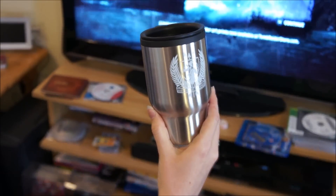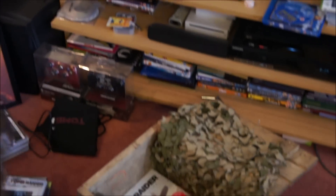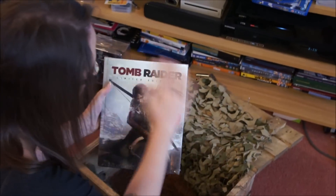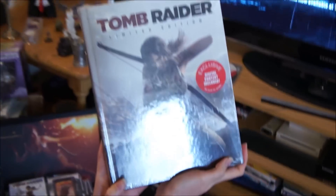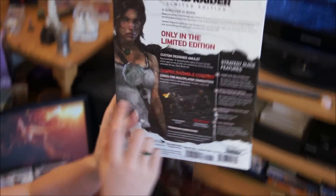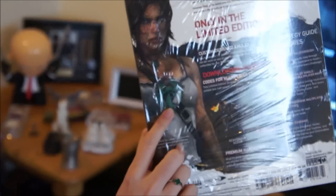And a mug. Look at that. Limited edition of the walkthrough. And I get the necklace which would be great for my cosplay. I think you all know about that.